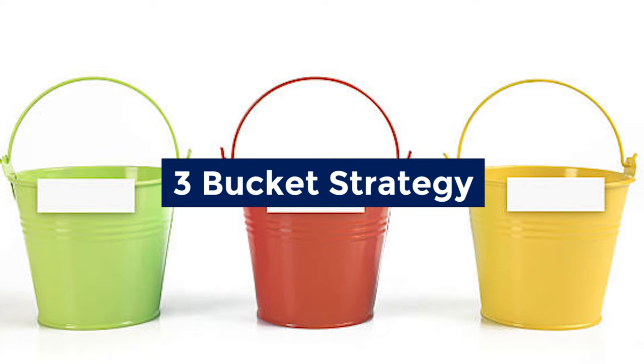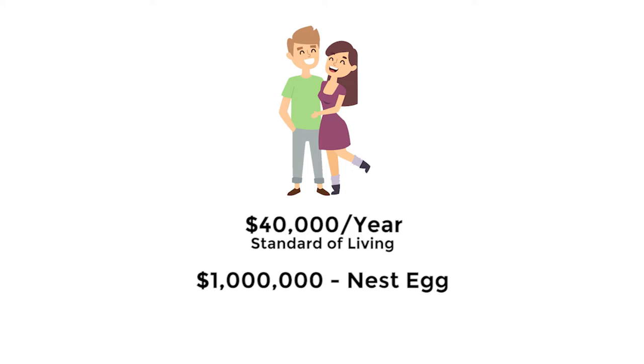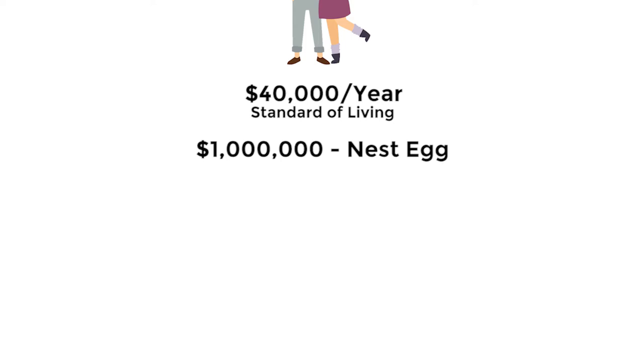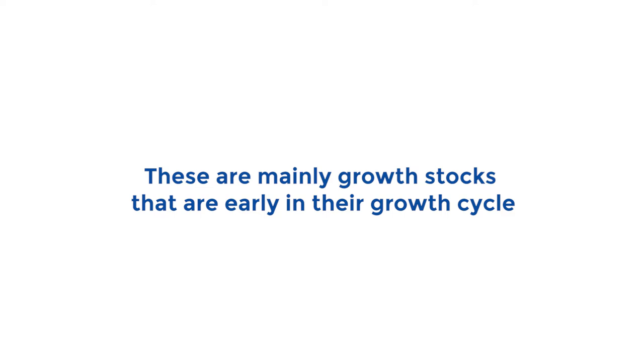Let's go back to the three bucket strategy with a real example. Say Lewis and Rich have decided to retire and want to maintain a $40,000-a-year standard of living. They both have a nest egg of one million dollars. Instead of using the four percent rule and risking a potential bear market, they use the three bucket strategy. Their first bucket has $80,000; their second bucket has $400,000 in high-yield bonds generating 2.5% per year in interest; and their third bucket has $520,000 in long-term growth stocks where all profits come from long-term appreciation.